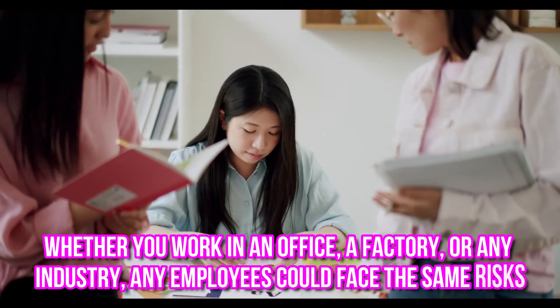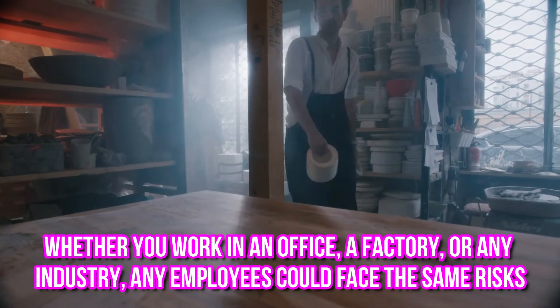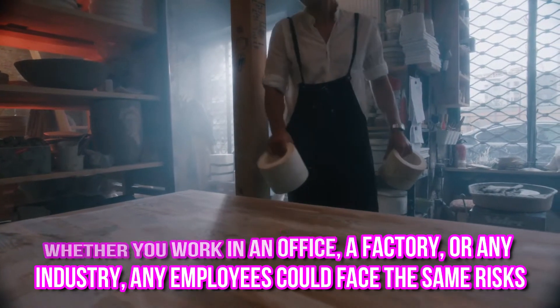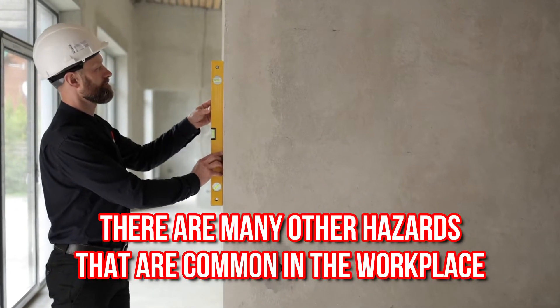Whether you work in an office, a factory, or any industry, any employee could face the same risks. Not just that — there are many other hazards that are common in the workplace.